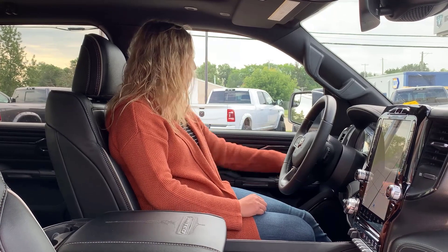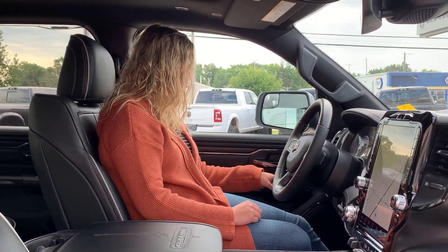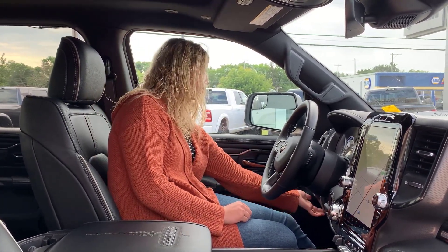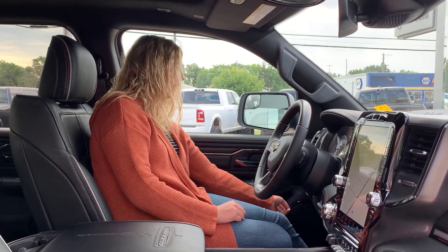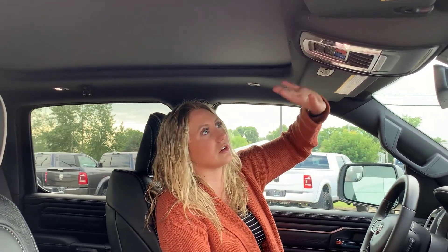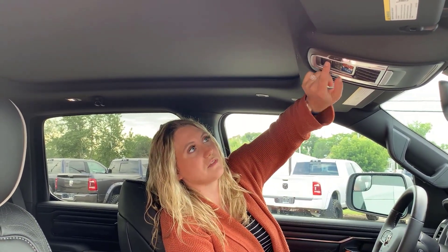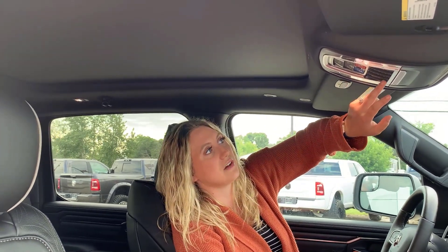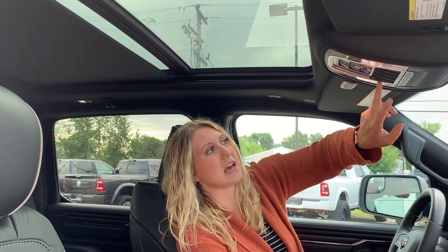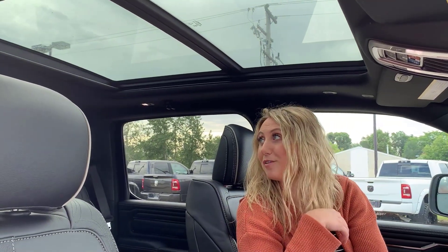Moving over here, you have your power folding mirrors — they are also power adjusting. You have all of your window controls, your two-stage driver memory seat controls, all of your electronic park brakes, your power adjustable pedals, and all of your headlight controls just down here. Looking up in the truck, you have your universal garage door opener on the driver side and your sun visor. There's also a button that drops the tailgate from inside. And this is your full panoramic sunroof, plus the power sliding rear window, which goes back one more stage to access the full panoramic sunroof.